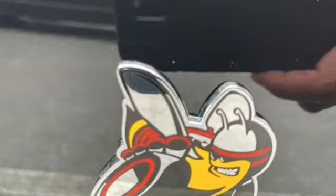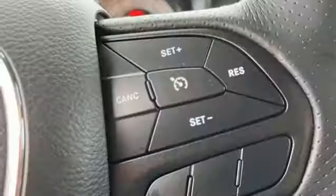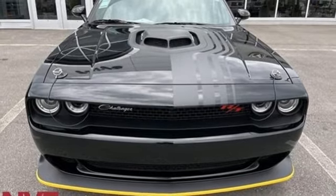It comes nicely equipped with features you'll love: streaming audio, Wi-Fi hotspot, dual zone climate control, rear parking sensors, doors and push button start proximity key, and heated steering wheel.